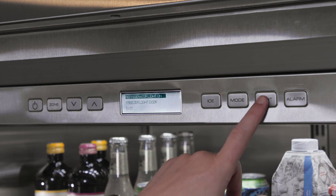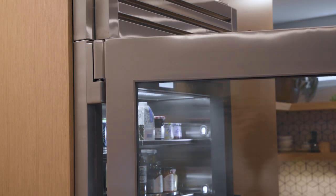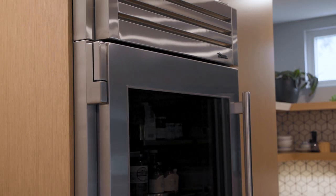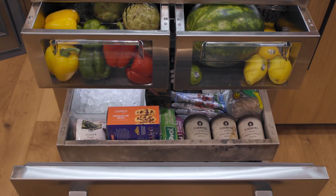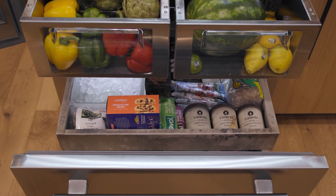None of us are perfect, so don't stress about having your glass door model perfectly styled — you can always turn the light off. Now let's talk about the bottom mount freezer, featuring True's built-in, filtered, automatic ice maker.